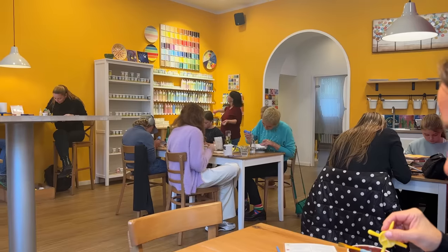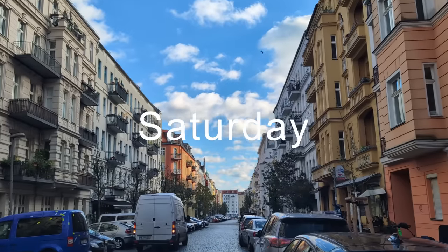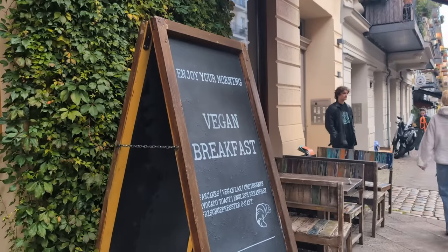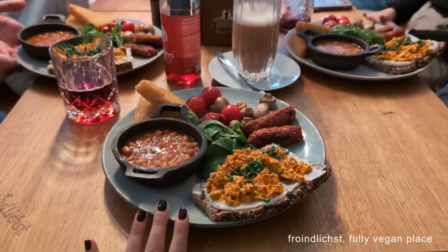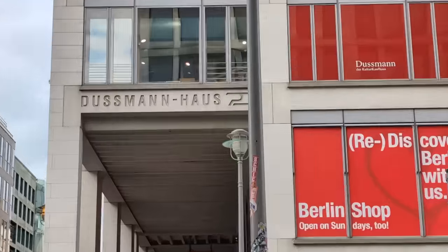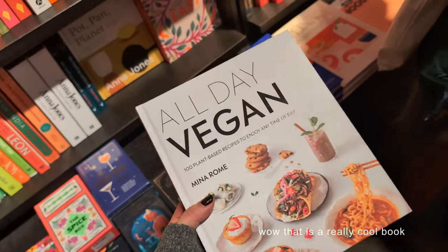This was overall just the most wholesome day — I took my family to go paint ceramics with me. This next breakfast doesn't come with a recipe, but I thought I'd share it anyway. I went to a little birthday brunch at a café called Freundlichst in Prenzlauer Berg. Afterwards, we went to this really cool giant bookstore in Mitte called Dussmann.